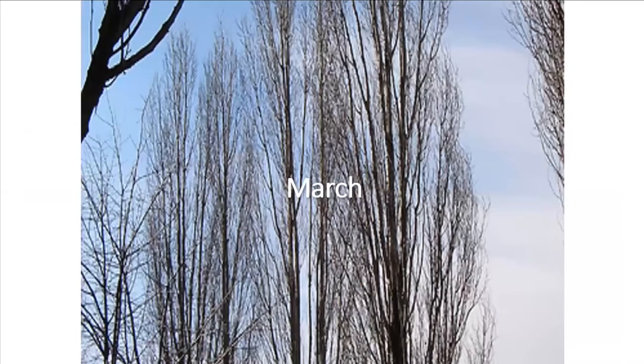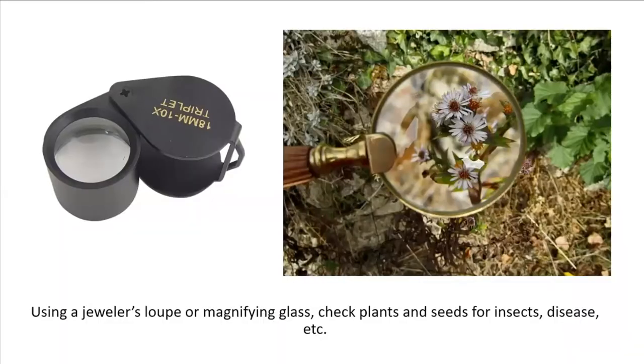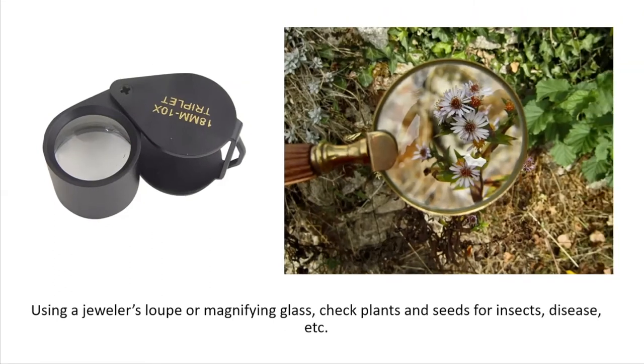March. Let's start March by talking about a couple of tools: the jeweler's loupe and the magnifying glass. We use them to check plants and seeds for insects and diseases. To use either properly and see up close, hold them as comfortably close to your eye as possible, keeping them stationary as you move the object you want to see back and forth to get it in focus. Also, if you have any saved seed, check it out and make sure you don't see any tiny holes in the seeds, which signals insect damage. If you find any, throw it away.